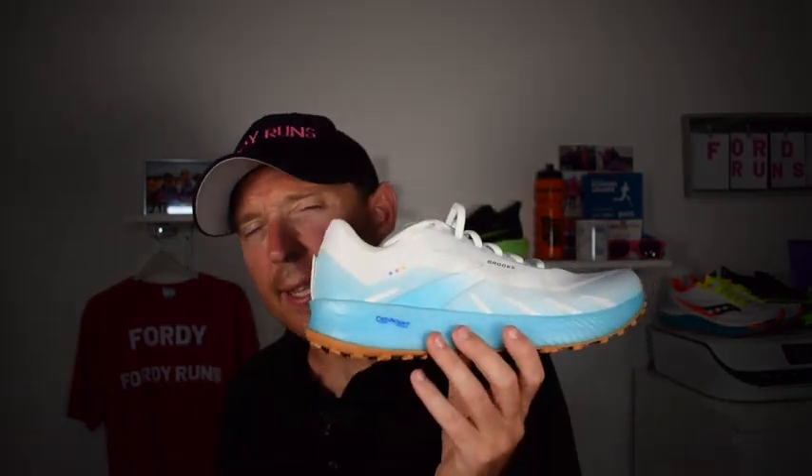I wanted to compare these two because I've been wearing both from road to trail. I was living in the Pegasus, but then the Catamount came out and I've really been digging it. Now you might not like the white upper — it's a bit nuts for a trail shoe and I totally understand that. They do collect dust, there's no two ways about it, and the white upper is going to annoy the hell out of you, especially at £125. Brooks' thing is that they want these to be seen as lived-in and to tell a story, which is kind of cool, but a white trail shoe is not the smartest choice.